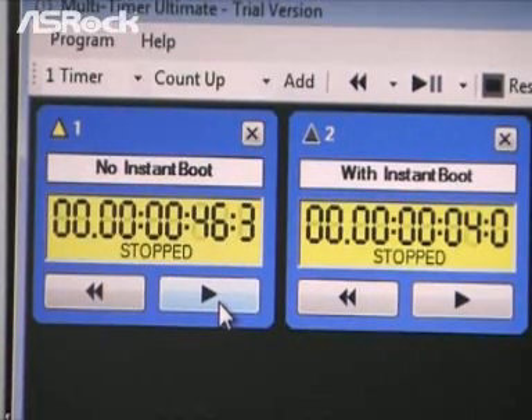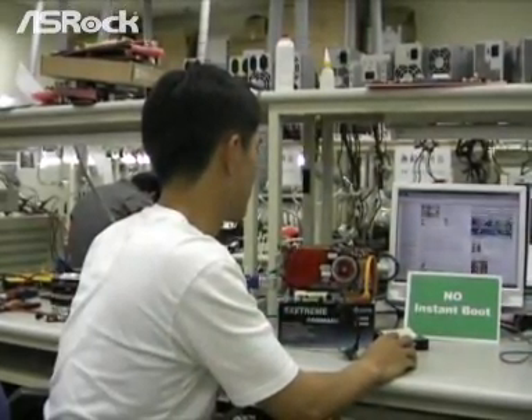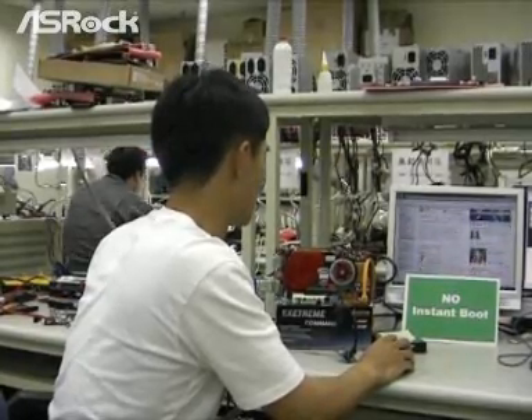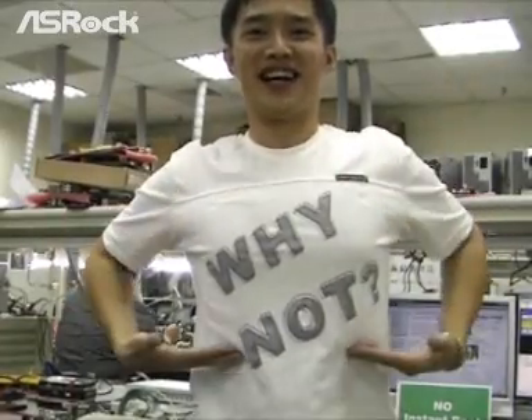So Instant Boot is almost 10 times faster than the traditional boot. Let's go buy a new SROP motherboard with Instant Boot. Yeah, why not? That's good.